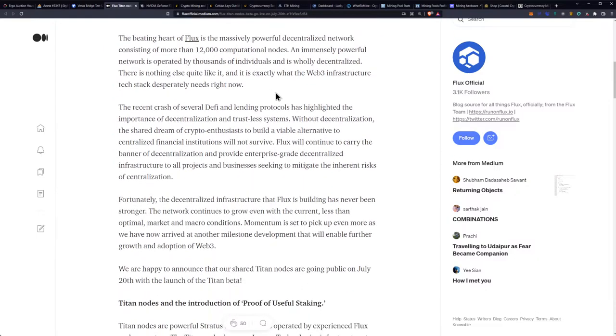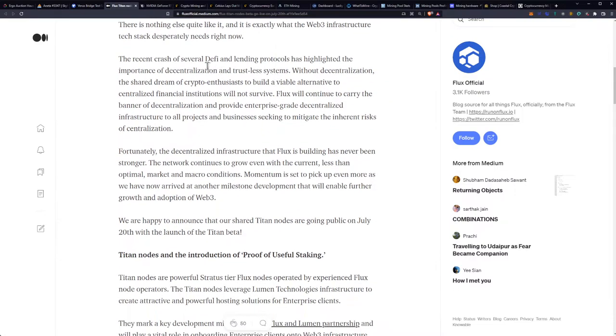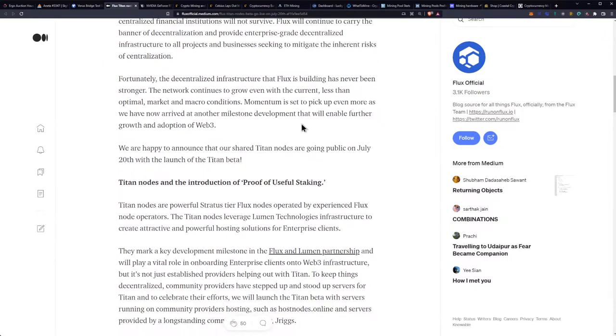Titan also introduces Proof of Useful Stake, a solution to some of the inherent flaws of Proof of Stake. The beating heart of Flux is the massively powerful decentralized network consisting of more than 12,000 computational nodes, operated by thousands of individuals and wholly decentralized. The recent crash of several DeFi and lending protocols has highlighted the importance of decentralization and trustless systems. Without decentralization, the shared dream of crypto enthusiasts to build a viable alternative to centralized finance institutions will not survive.